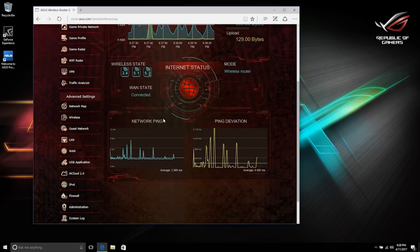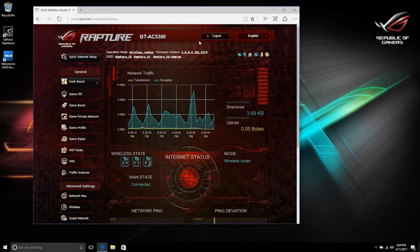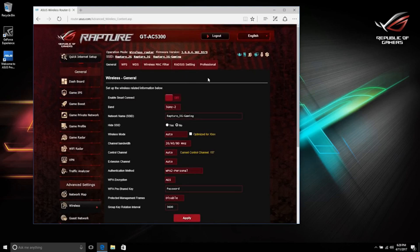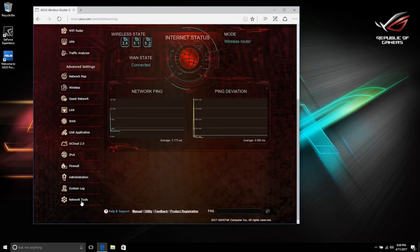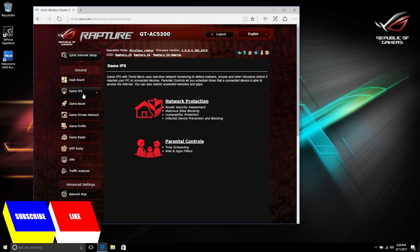Below the network status you'll find your ping. At the top of the main page, your firmware version is listed, along with all three networks. Clicking on a network opens a menu where you can adjust settings for that specific network, including the SSID and password. Up on the top left is Quick Internet Setup if you want to start from scratch, and below that are all sorts of adjustable settings including Game IPS for security.